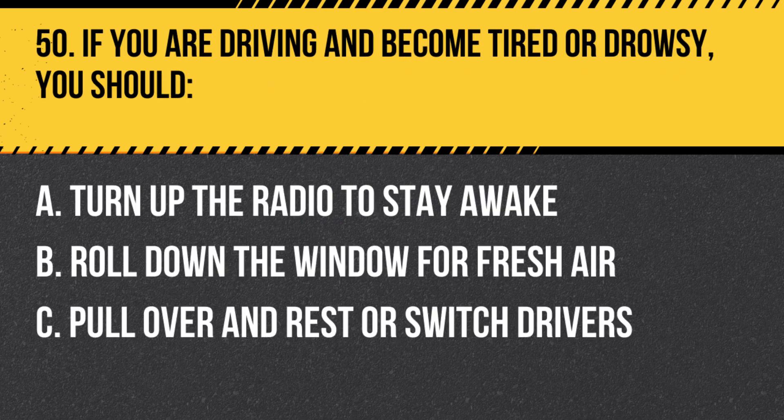Question 50. If you are driving and become tired or drowsy, you should: A. Turn up the radio to stay awake. B. Roll down the window for fresh air. C. Pull over and rest or switch drivers. Answer: C. Pull over and rest or switch drivers. If you become tired or drowsy while driving, it is important to pull over and rest or switch drivers to ensure the safety of everyone on the road.